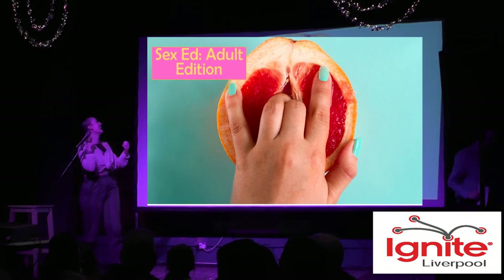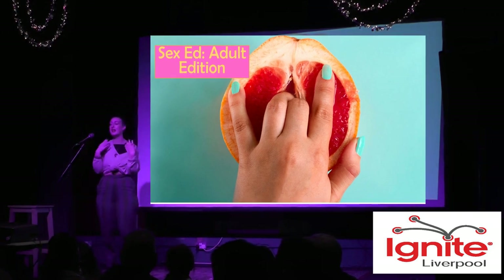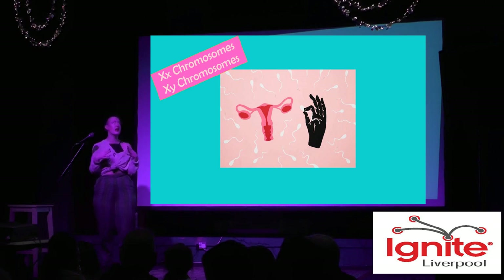Yeah, this is going to be very difficult. The reason why I chose to do this talk is because I basically work as a sex educator now, but when I was in school I literally had one class and it was absolute shit. So as an adult I've basically had to relearn a lot of this information, and I've realised how much information has changed.